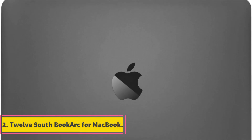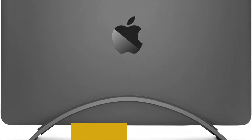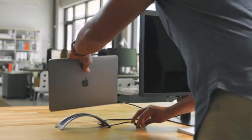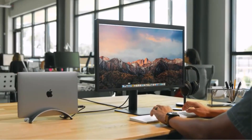Number 2: 12-South BookArc for MacBook. The 12-South BookArc for MacBook is a specialized stand designed exclusively for MacBooks, featuring a sleek and low-profile design. Its primary purpose is to cradle your MacBook, offering a space-saving solution while providing various functionalities. The stand supports the closed clamshell mode, allowing you to connect an external monitor, keyboard, and mouse, transforming your MacBook into a desktop dock.